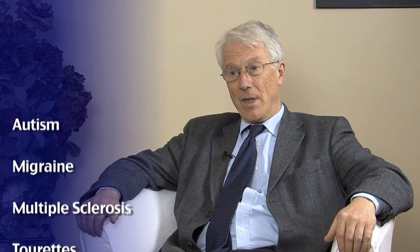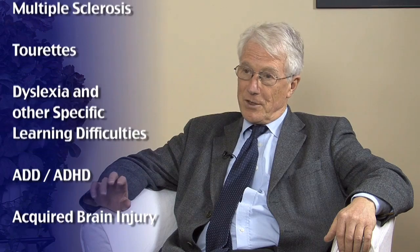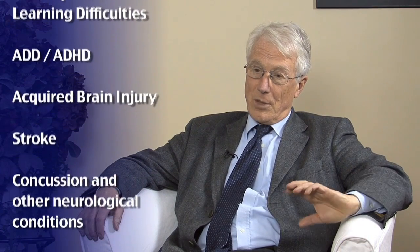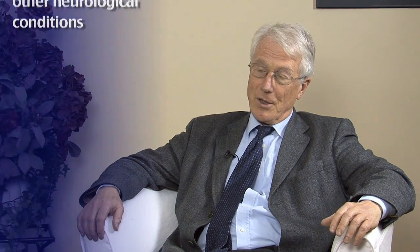I'd been studying photosensitive epilepsy, and I'd found that the visual stimuli that provoke epilepsy also provoke discomfort in others, and I wondered if there was a connection. And it's turned out that there does seem to be — not just with epilepsy but in a lot of other conditions. A wide range of neurological conditions, all of which seem to involve a hyper excitability of the visual part of the brain. The neurons seem to be a little bit more excitable. These conditions include things like autism, migraine, multiple sclerosis, and Tourette's. And these problems sometimes seem to remit with coloured filters.